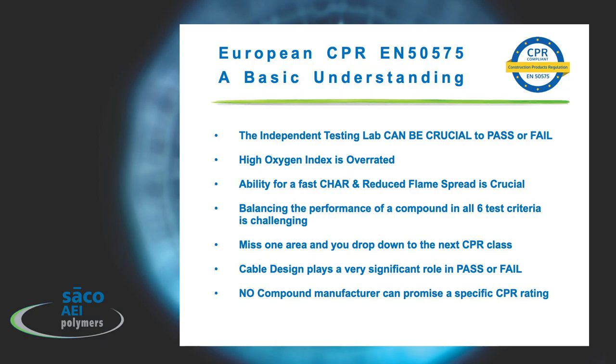Balancing the performance of the compound across all six test criteria is pretty challenging. When you miss one area, you drop down to the next CPR class. So if five areas produced a B classification but one produced only a C, you would have to drop down to the C classification.